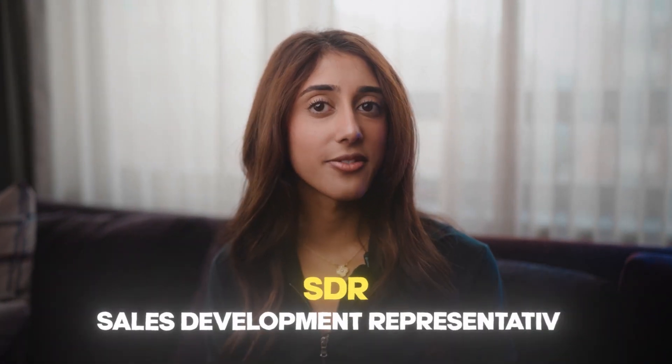SDR stands for sales development representative. That can mean either a closer or an appointment setter.